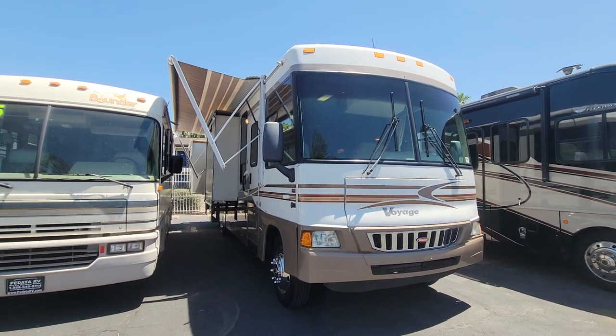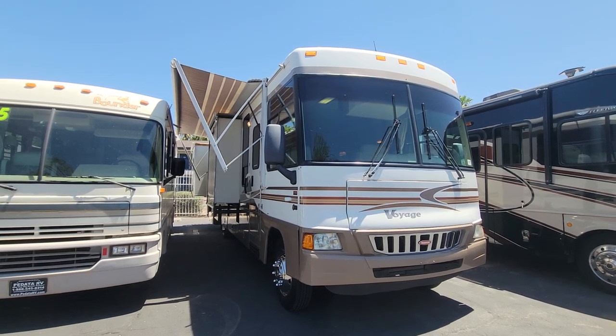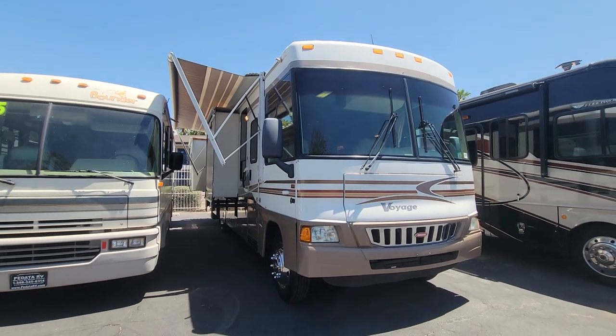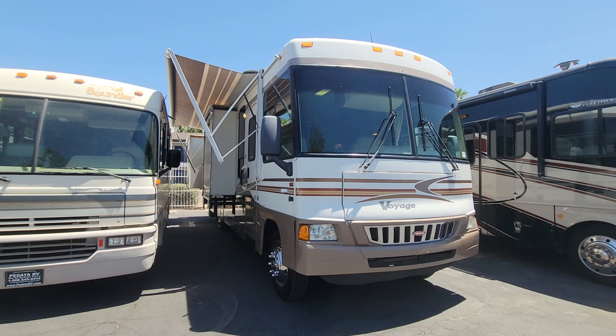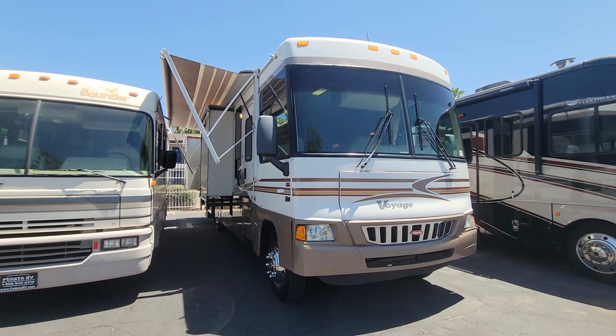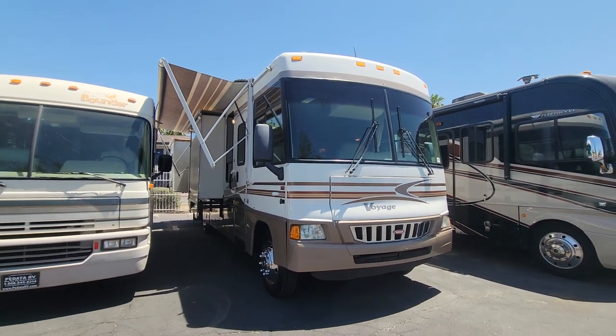It's a triple slide on the Chevy Workhorse chassis with the 8.1 liter Vortec, about 35 feet overall, just under 67,000 miles. All the info on this coach will be in the description box down below, including all my contact info if you are interested. We're going to first give it the four corners look, check out the compartments, and then we'll jump inside.